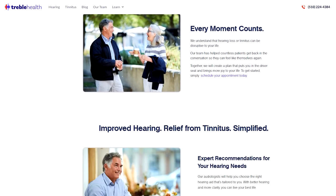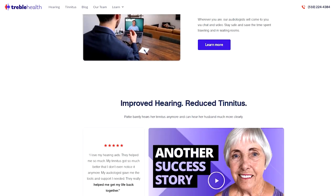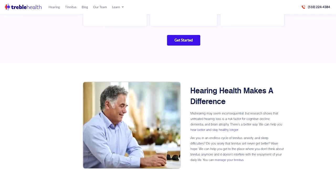Whatever online hearing test you take, you will need a good pair of headphones or earbuds, as well as your smartphone or a computer, and you need to be in a quiet place with no background noise. My name is Dr. Ben Thompson, audiologist and founder of Treble Health. We have a telehealth service that connects you with expert audiologists from the convenience of home. To start a free consultation for hearing loss, hearing aids, or our Hear from Home program, head over to treblehealth.com.